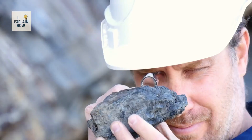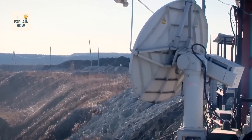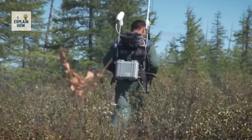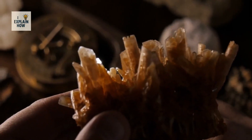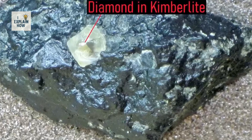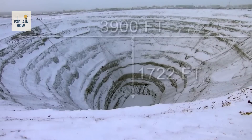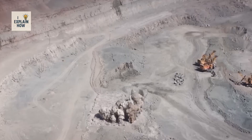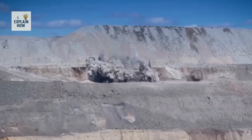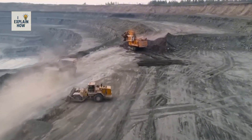The exploration begins long before the first blow of a pickaxe. Geologists use satellites, gravity sensors, and magnetic instruments to detect anomalies that might indicate the presence of deposits. Sometimes a single fragment of kimberlite found in sediments is enough to trigger a full expedition. When a site is confirmed, massive open-pit mines are dug, carving huge spirals into the earth that can go down hundreds of meters.